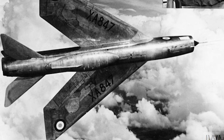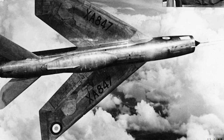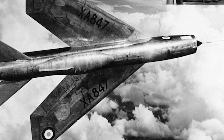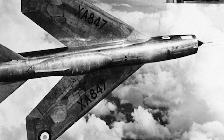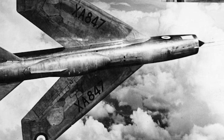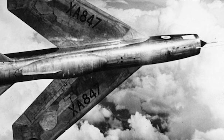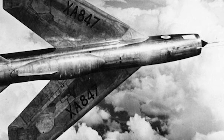A second phase of prototypes had also been ordered that would develop the aircraft towards reaching Mach 2. These were initially designated the P-1B, and the first flew for the first time in April 1957. On November 25, the prototype reached Mach 2, the first time for a British aircraft.